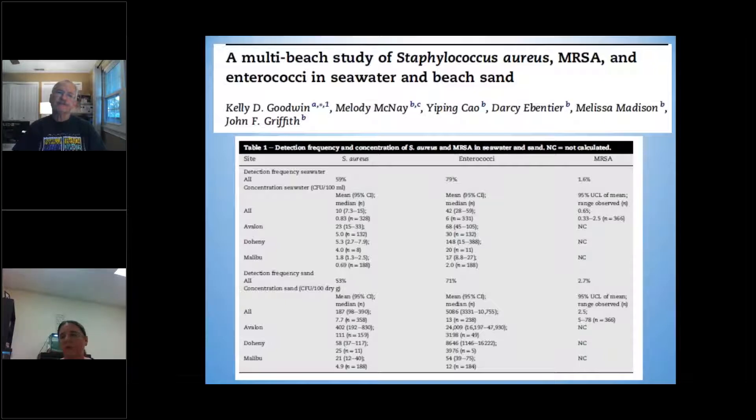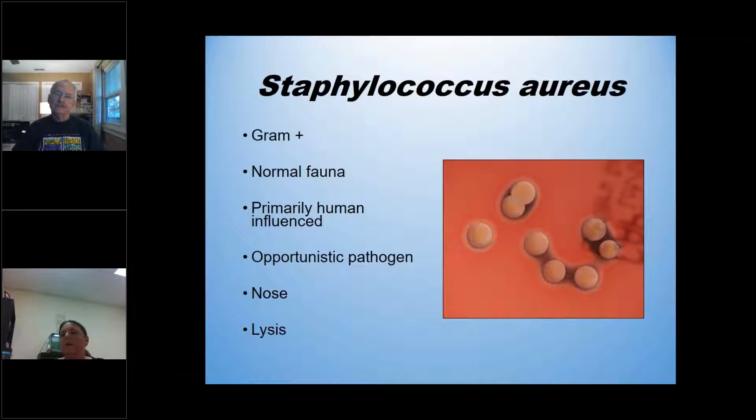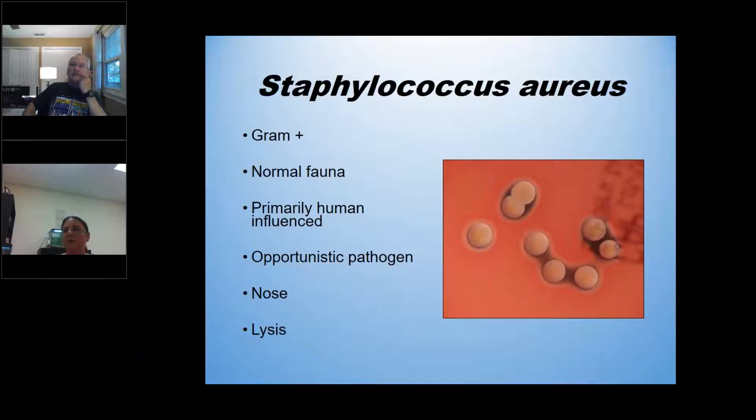I started on the Hillsborough River about seven years ago and have now migrated out to the bay. Why study staph? The main reason is it's a human indicator — it's mostly found on humans, though it can live on some dog skin. It's part of our normal flora; most people carry Staphylococcus aureus. It is an opportunistic pathogen — most of the time you're okay, but if you get a cut and you are a carrier, you can get a staph infection. It really likes to reside in your nose, but it is pathogenic — it lyses blood cells and causes severe infections.